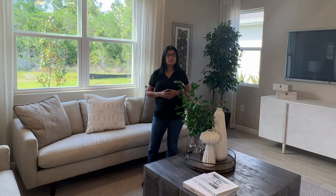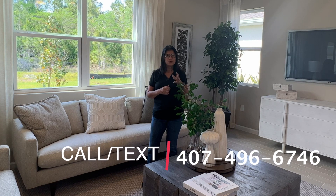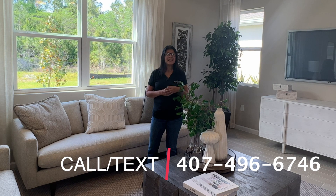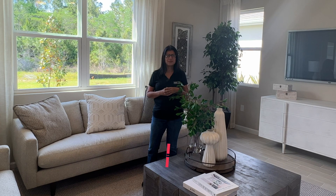This concludes our video tour. If you would like more information on this model home or any other communities in the Central Florida area, feel free to reach out to me. My name is Dolores Paredes at 407-496-6746. It doesn't cost you anything — I'm here to answer any of your questions. I'll also leave a link to another video I've done in this community so you can check out another model home. I'll see everyone on the next video.